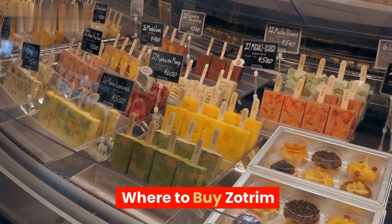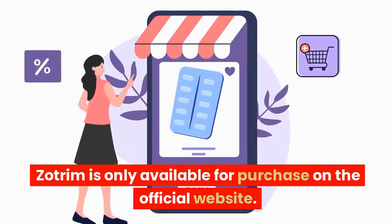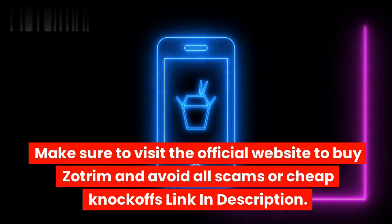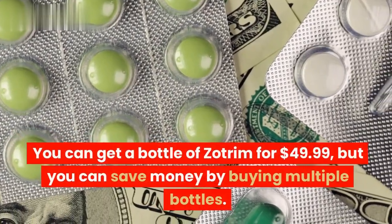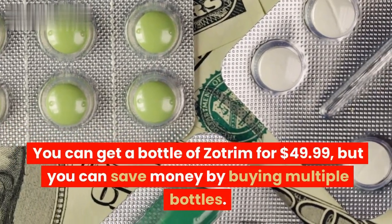Zotrim is only available for purchase on the official website. Make sure to visit the official website to buy Zotrim and avoid all scams or cheap knockoffs — link in description. You can get a bottle of Zotrim for $49.99, but you can save money by buying multiple bottles.